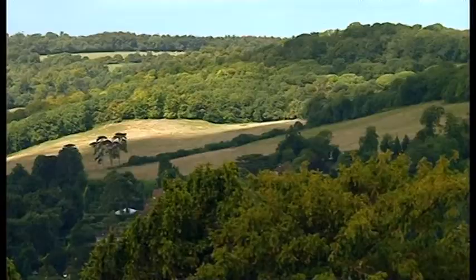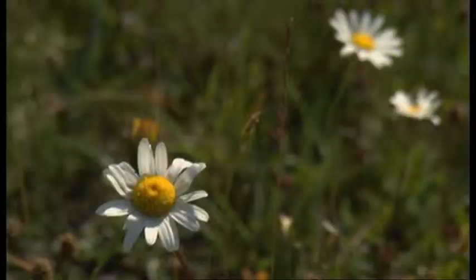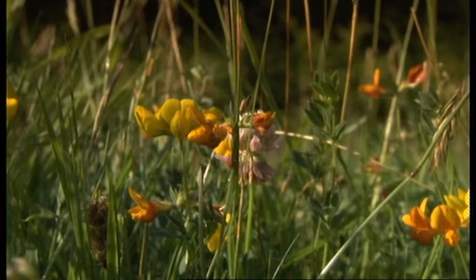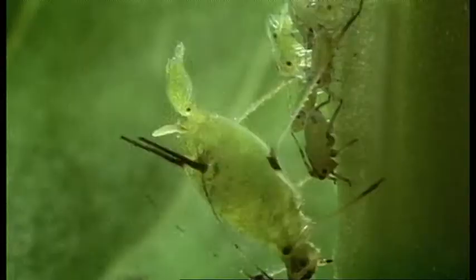Microscopic battles between tiny predators and prey are raging across the British countryside all the time, and without them we'd be overrun with pests. One aphid, if left to reproduce unchecked, could become billions in just one season.